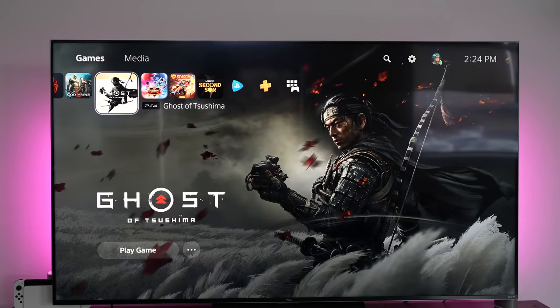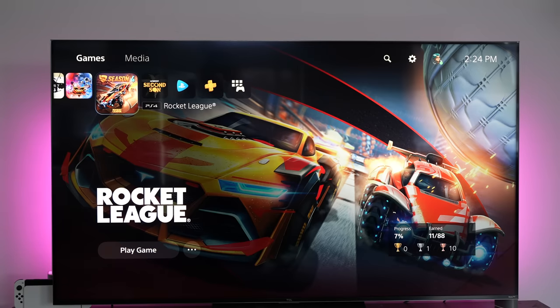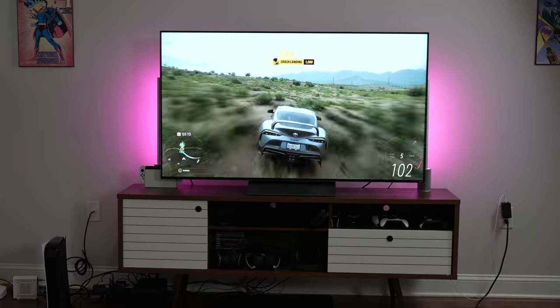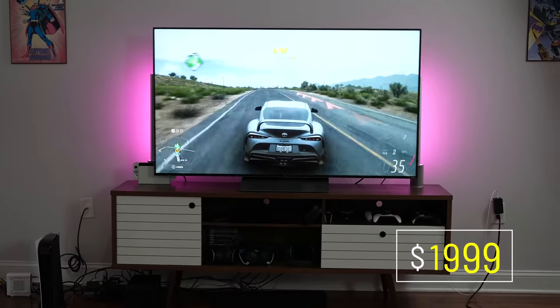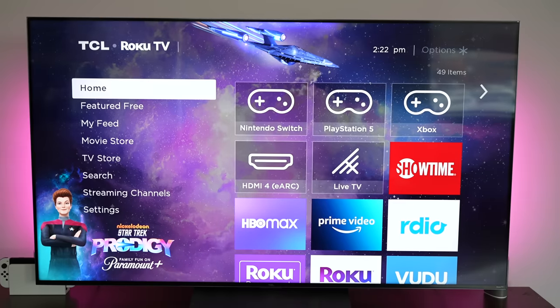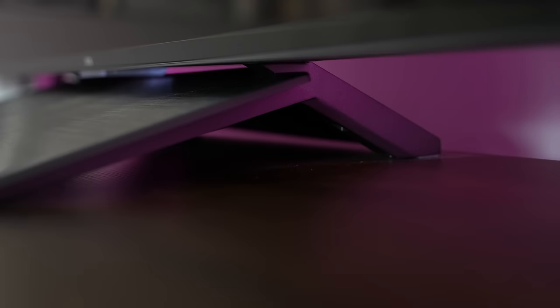Let's cut to the chase. That's the TCL 6 Series 8K TV. It is a lovely looking TV and also probably one of the most cost-effective 8K TVs out there. That's a 65-inch, priced roughly around $1,999 — so $2,000. For an 8K TV at 65 inches, that is actually one of the best prices you'll find on the market. You can get a 75-inch for about $2,500 to $2,700. That being said, this TV comes with a ton of features, so don't think you're being skinned out.